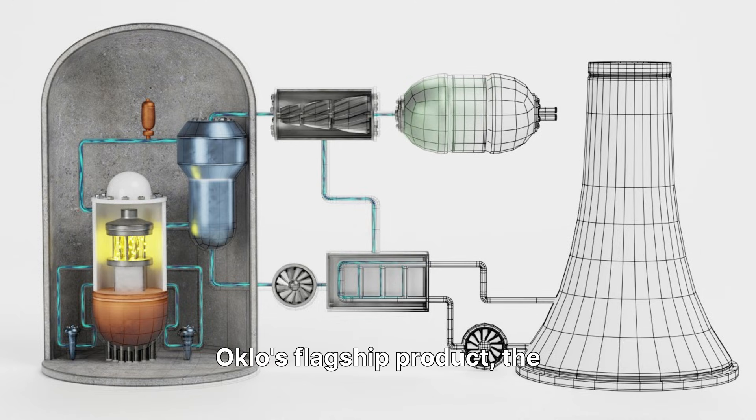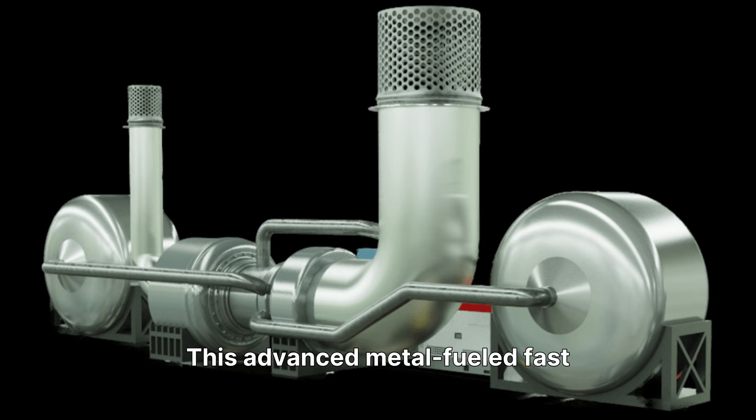Oklo's flagship product, the Aurora, is a small power plant designed to generate 15 to 75 MW of electrical power using a compact, fast neutron reactor. This advanced design focuses on producing heat efficiently, with the potential to expand its capacity to 100 MW and higher, leveraging the proven technology of the Experimental Breeder Reactor 2, or EBR-2, which operated successfully for over 30 years at the Idaho National Laboratory.